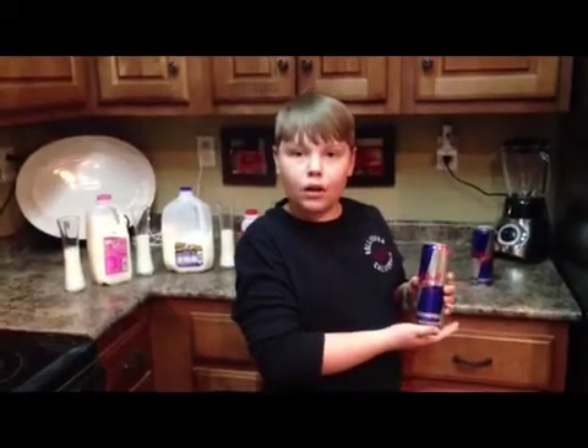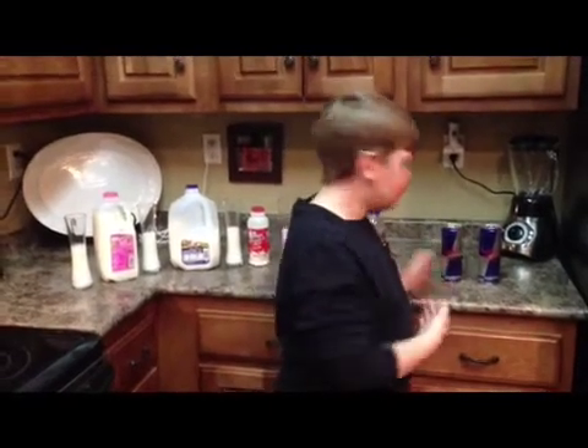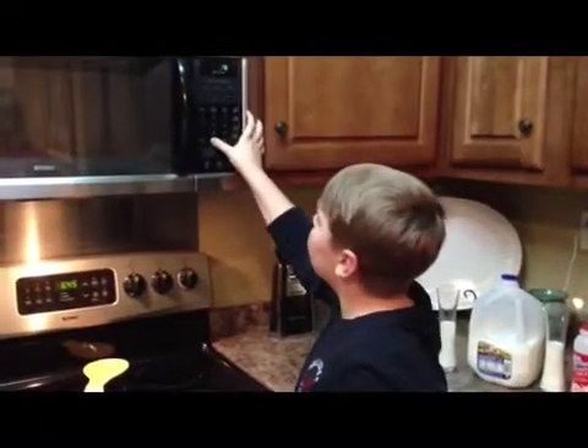Red Bull — it gives you wings. I will pour even amounts of milk and Red Bull into each of my containers and record my findings each minute up until a five minute period. I will be setting my timer to five minutes, and now I will pour even amounts of Red Bull into each container of milk.